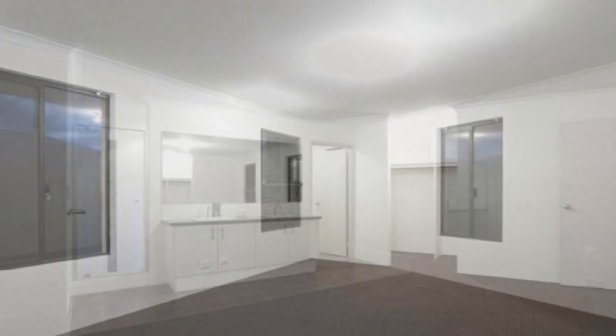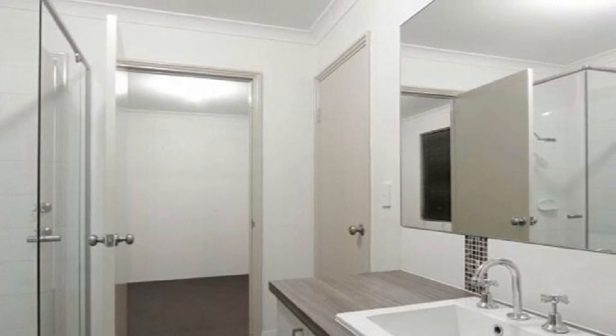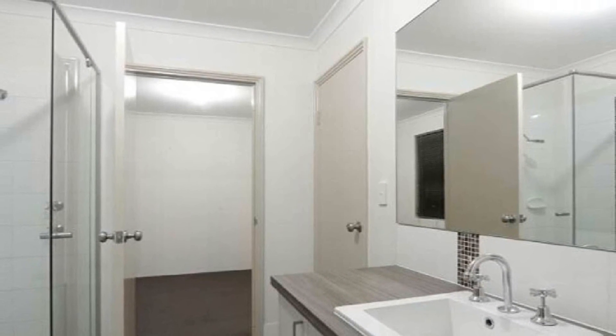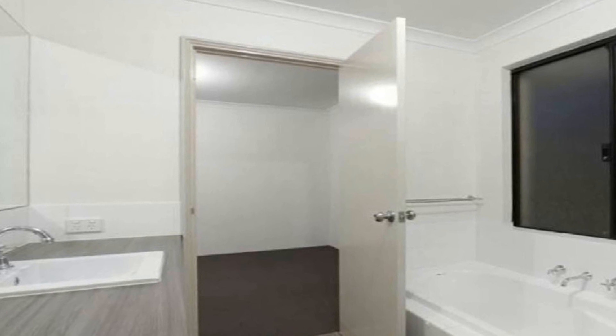The spacious master bedroom features a walk-in robe and sleek ensuite displaying double bowl vanity, whilst the well-proportioned minor bedrooms have built-in robes. Step out to the magnificent under main roof alfresco amidst private low maintenance grounds.